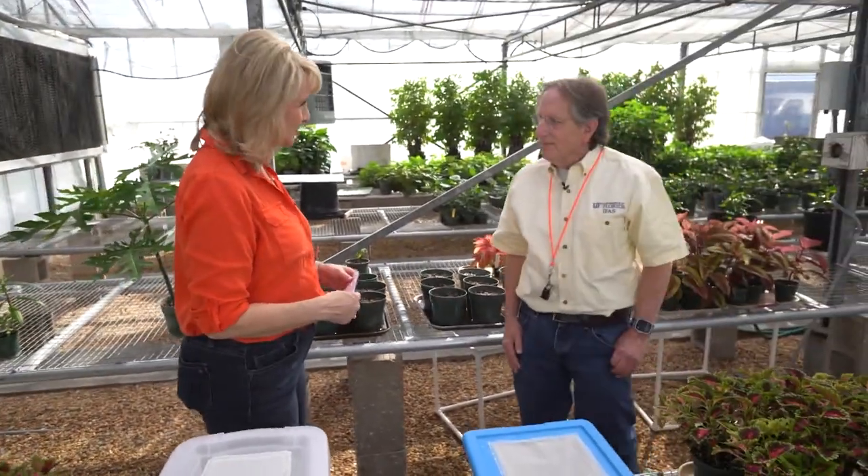I'm here at the University of Florida IFAS Mid-Florida Research and Education Center, and I am joined by Dr. Lance Osborne. Thanks so much for joining us. My pleasure. Tell us what type of research that you do here.